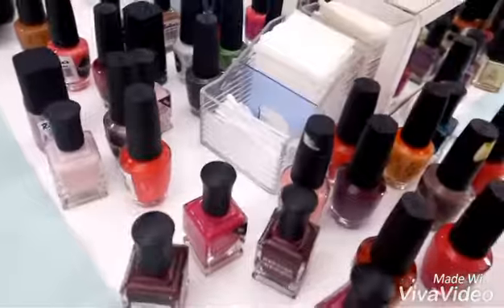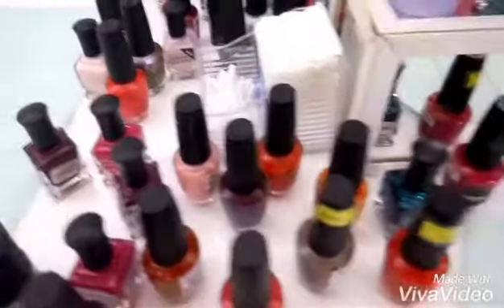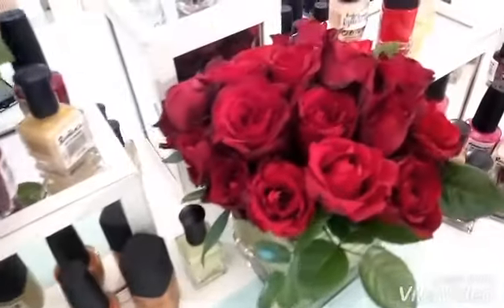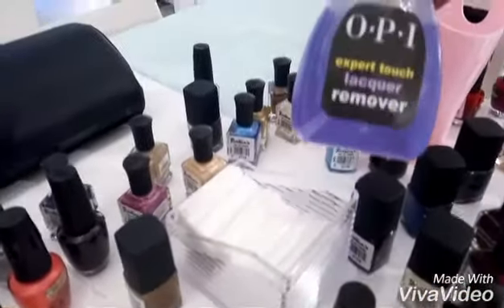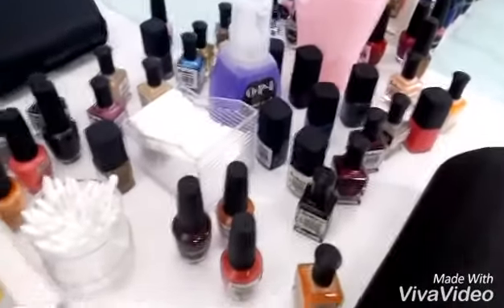I wasn't able to film what happened on the first batch for this nail art challenge because it's hard to film while you're doing your own nails, so I figured that I'd take you on a tour of what polishes we used during this nail art challenge.